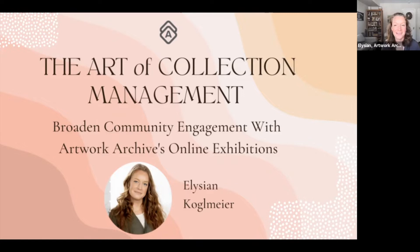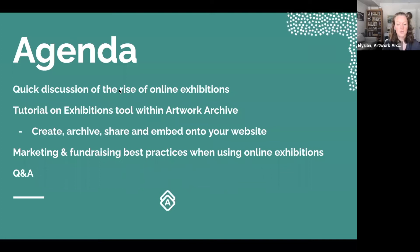Great — thank you, Emily. I'm going to close out the poll. Great to meet you all virtually and hear about your experience with Artwork Archive. I'm guessing a couple of the others are other types of art professionals and artists. Welcome — I hope this presentation works for everyone.